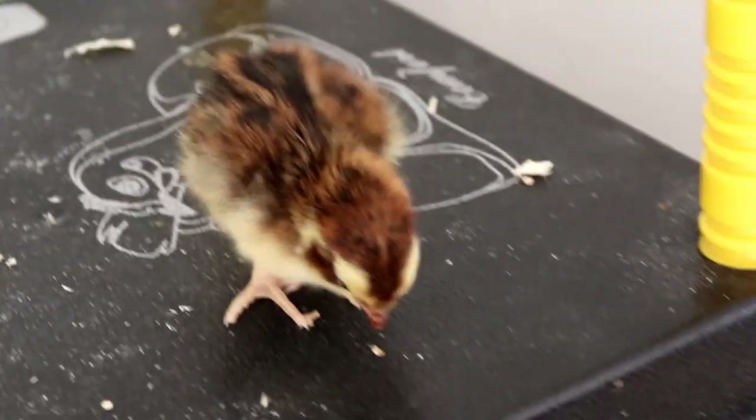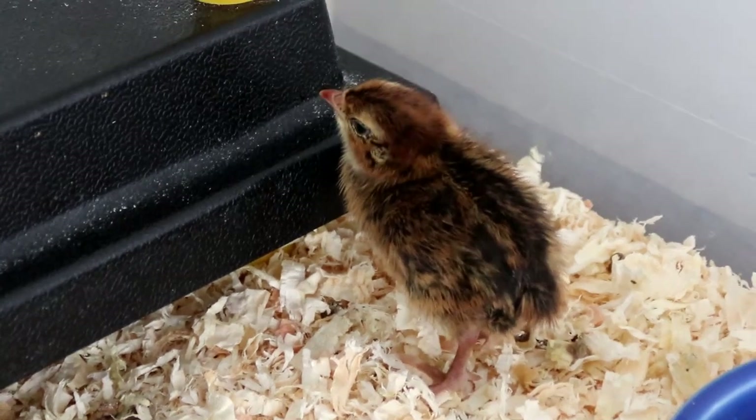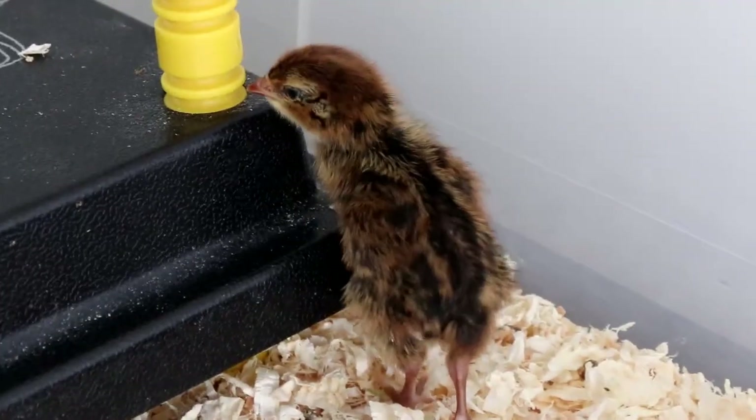Hello everyone and welcome to another video from City Self-Sufficiency. I'm Lauren and I thought today we'd have a look at what I feed my quail chicks.